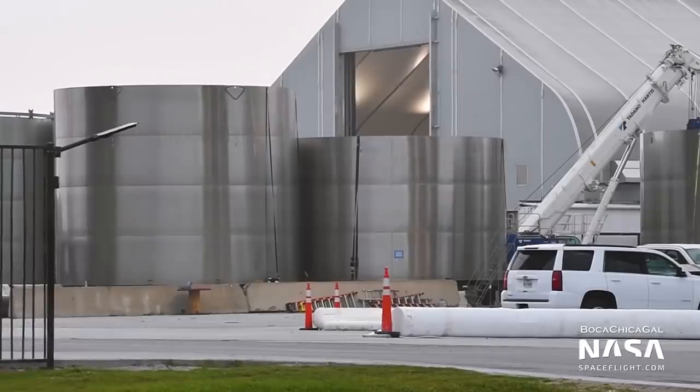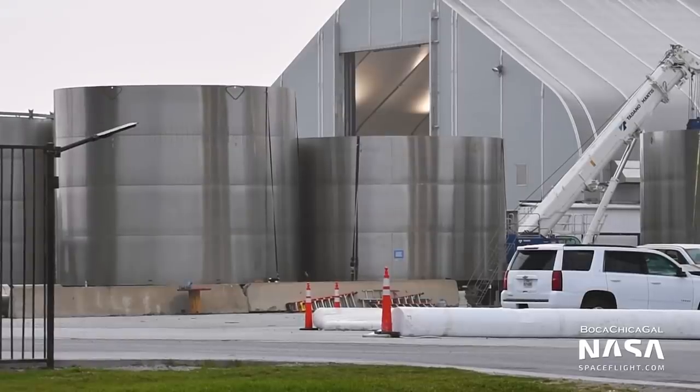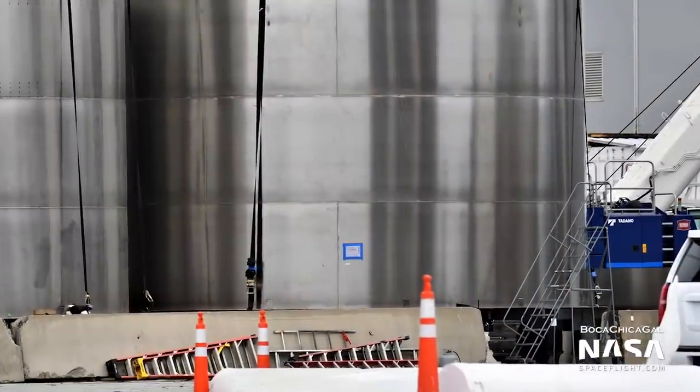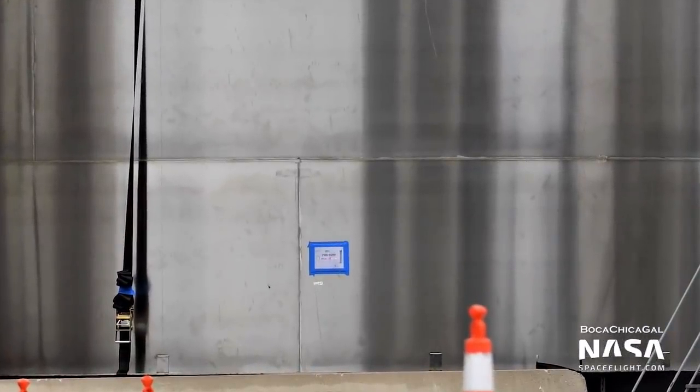BN3 may be the first booster to fly with a Starship on top, as part of the first orbital flight attempt. However, just like with BN2, flight assignments are constantly changing. Elon even hinted on Twitter that BN2 may be orbit ready. Parts of BN2 and BN3 have been spotted, however no major assembly has begun yet. That may have to wait until SN15 or BN1 leave the high bay.